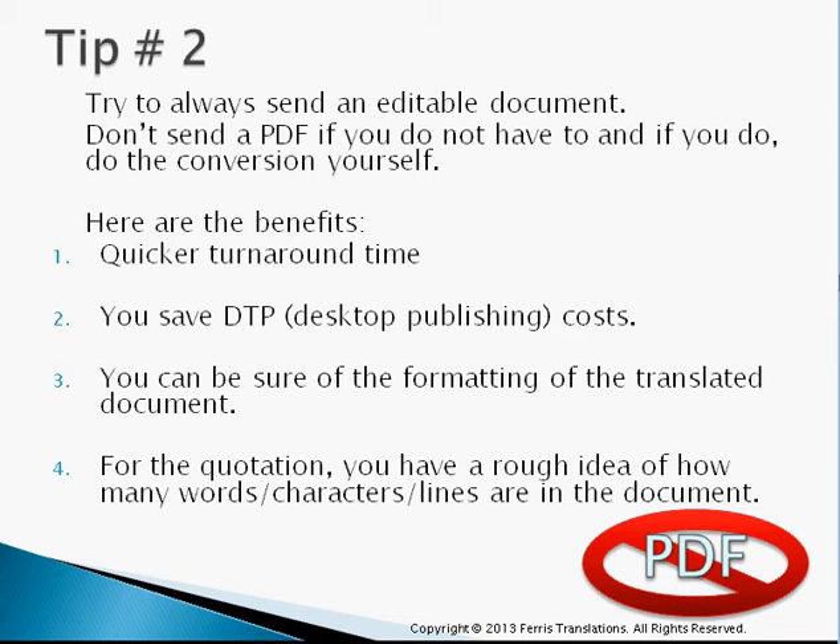For the quotation, you're also going to have a rough idea of how many words, characters, and lines are in that document. A side tip: when you make a conversion, there are usually going to be a lot of excess, empty, redundant spaces — which we talked about in the previous tip — so you want to try to get rid of those and save some money.